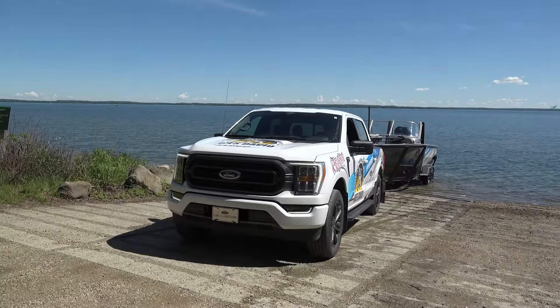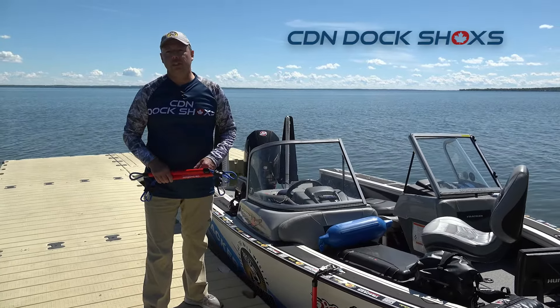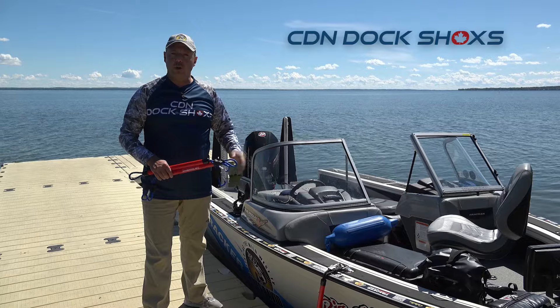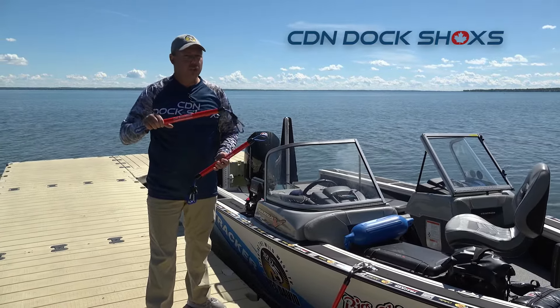Each year I get to test drive some new products — sometimes it's a fishing lure, sometimes it's a fishing rod, other times it's boat equipment. The new Dock Shocks is what I got to test this year. What an incredible invention.